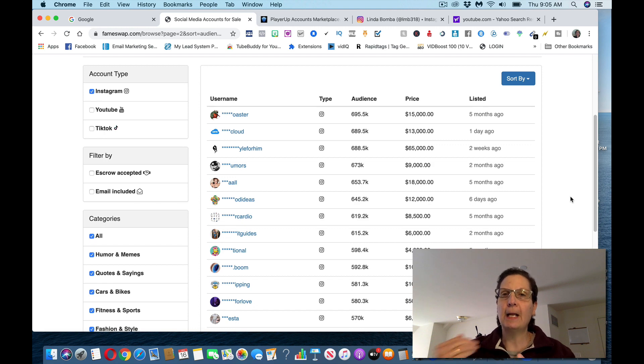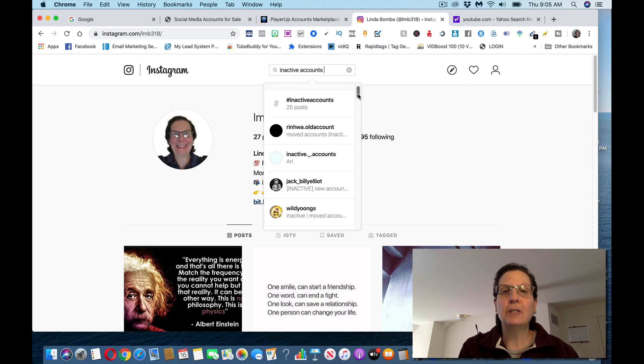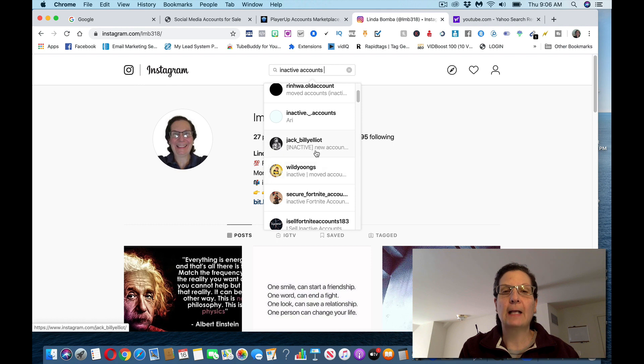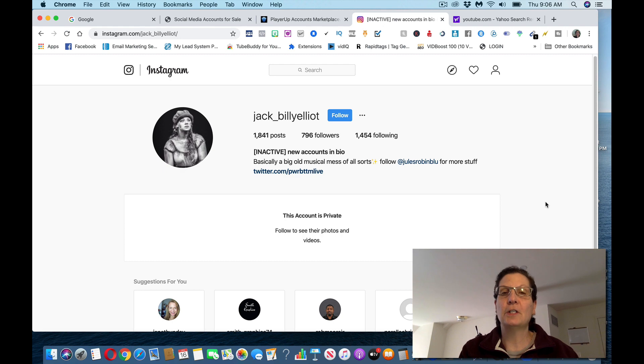There are a couple ways you can do this, and I'm going to show you how you can get this done for you. You can come over to Instagram and set up your own account and build it up. Or one of the things you can do is search inactive accounts. You don't want to build up your own — you can see there are different ones that are inactive. You can start going through some of these and actually contacting these people, seeing if they have any interest and offering to sell the account.